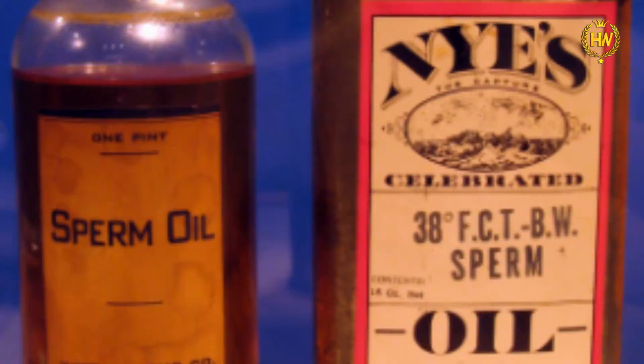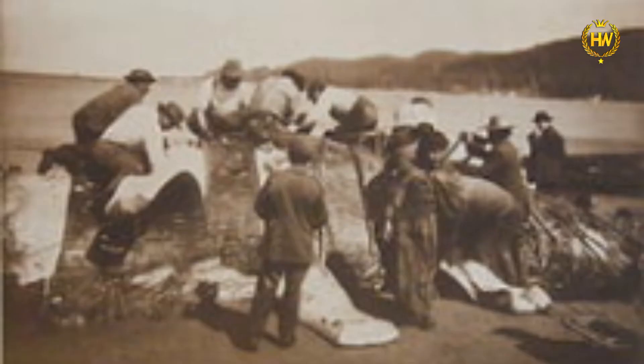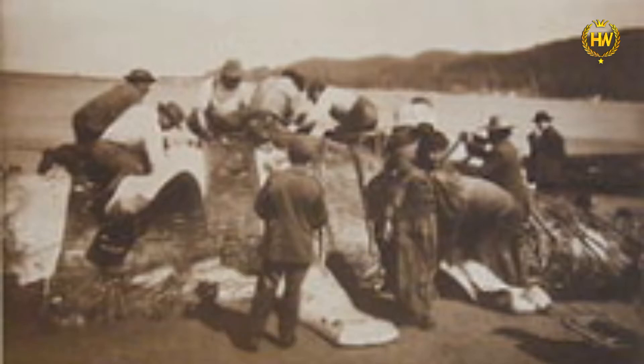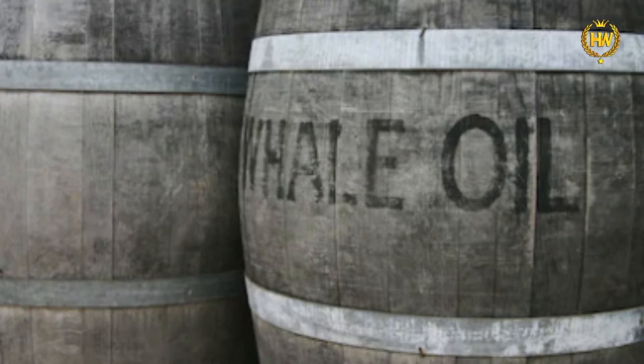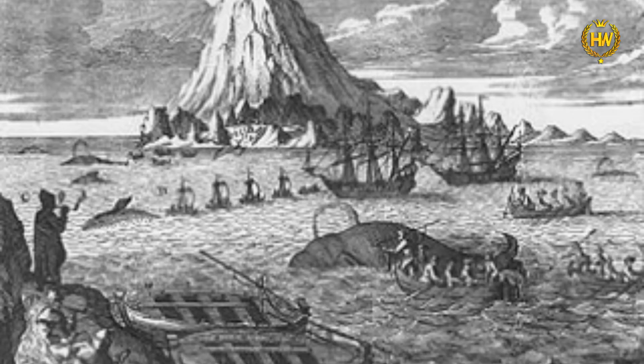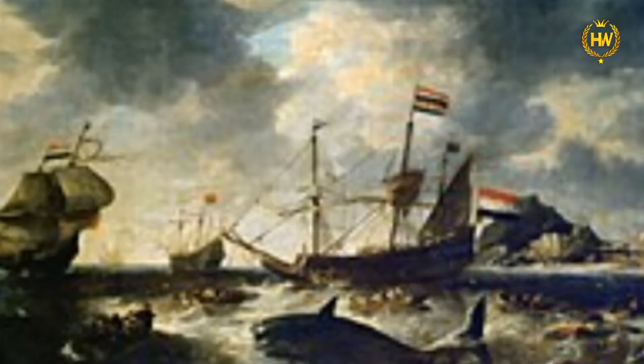Whale blubber yields 80 to 90% oil, bones yield 70% oil, and meat yields up to 80% oil. Whale oil products include candles, motor oil, watch oil, lubricant for delicate machinery, glycerin, cosmetics, rust proofing, soap, vitamins, leather tanning, perfumes, and pharmaceutical components. Whale oil is considered very valuable.